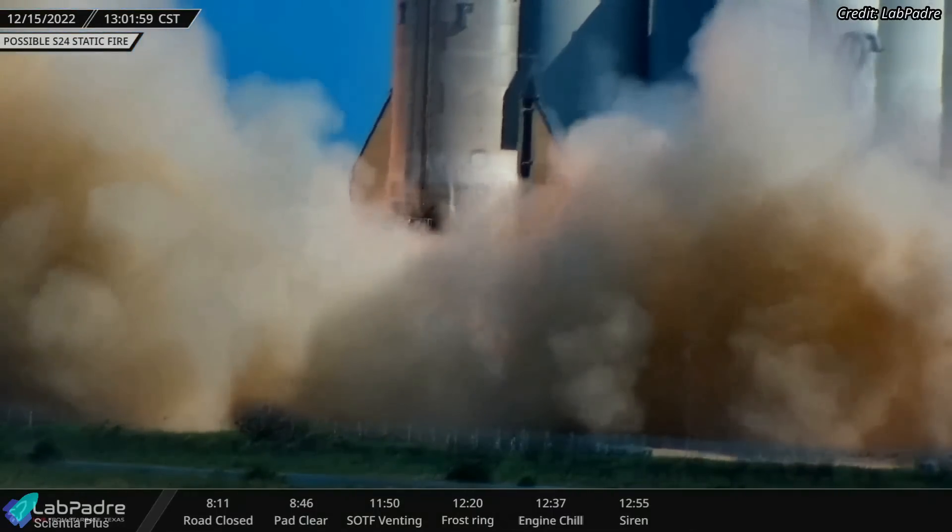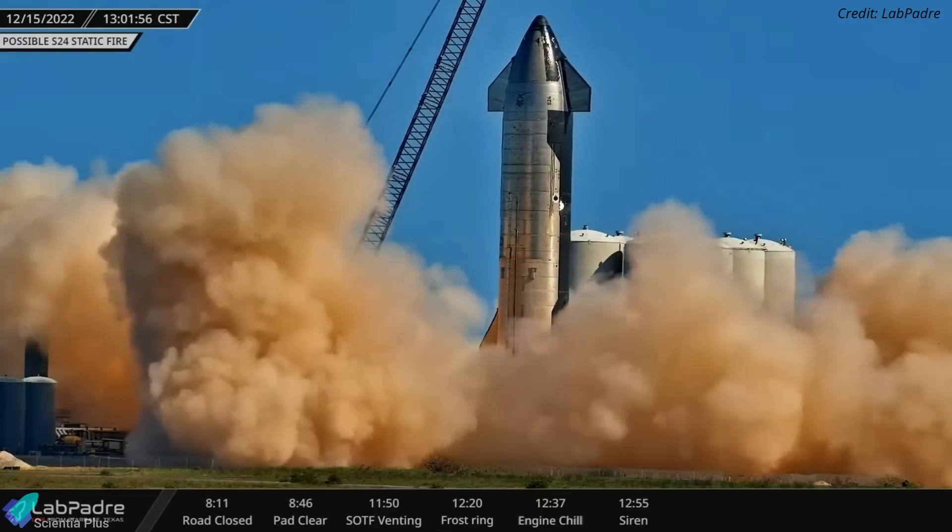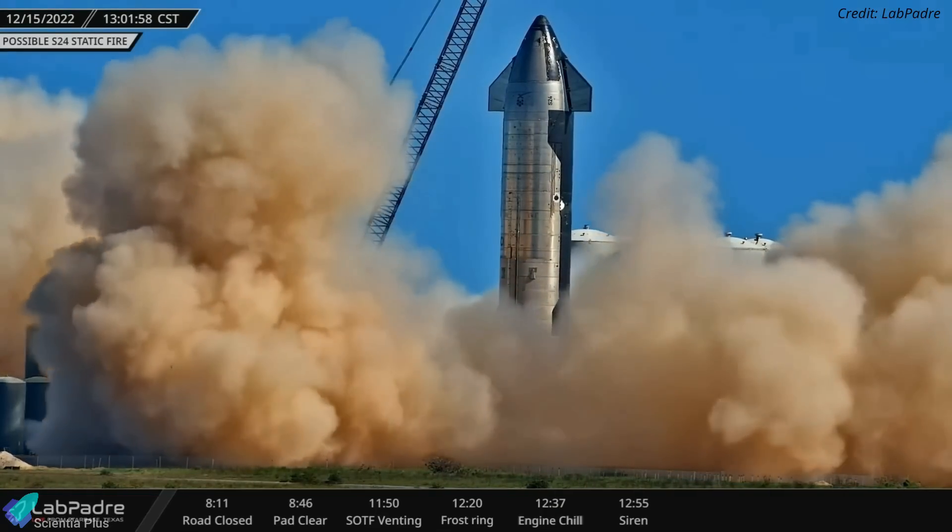The data from the test will provide engineers with crucial insight to assess the new engine's performance and the overall structural integrity of Ship 24 after its recent repairs and upgrades.